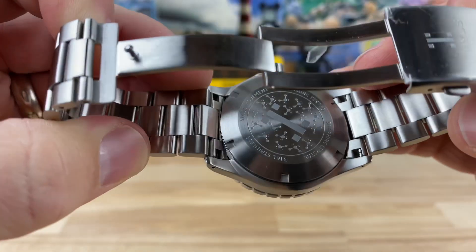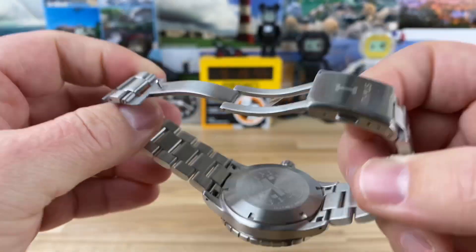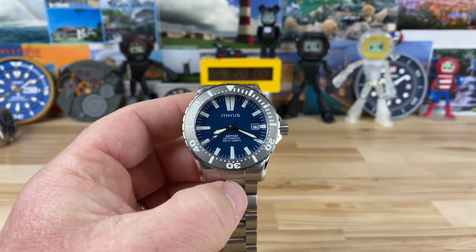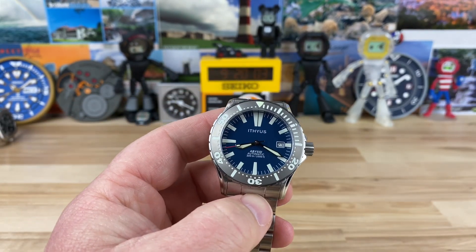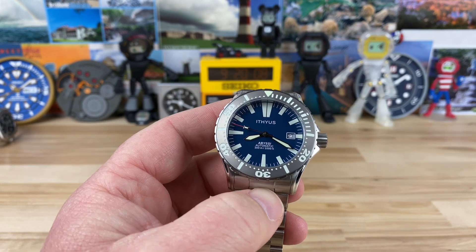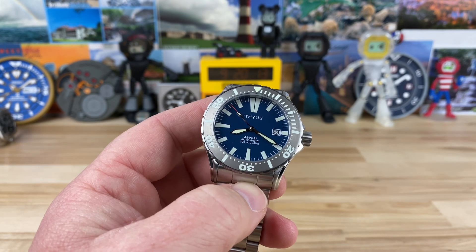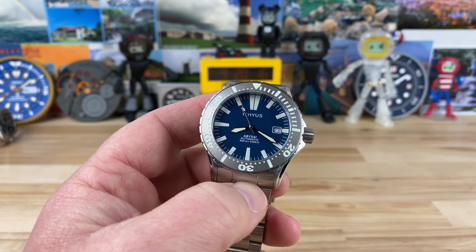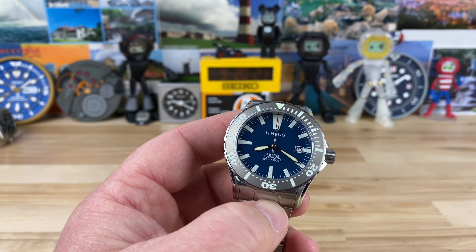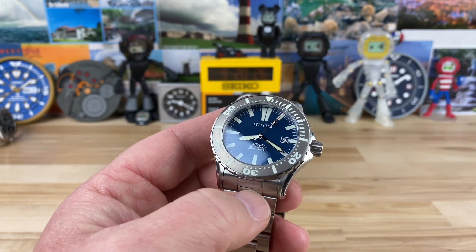There's a really nice case back. You can see some information there — Swiss movement. The movement inside is actually the SW200, which they regulate to six positions. This is kind of a no-holds-barred microbrand where they're checking a lot of boxes: good quality control, USA assembly, regulated movement, actually confirmed water resistance. So those boxes are all checked if those are the boxes you want checked.